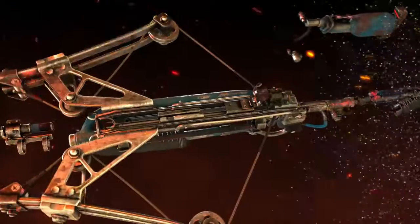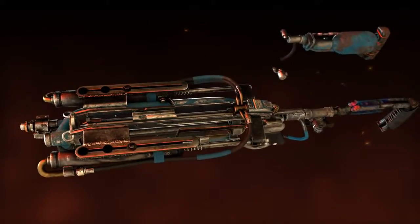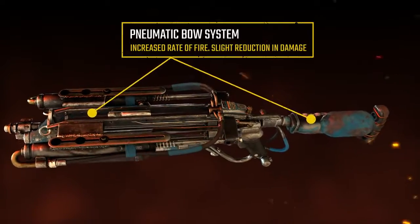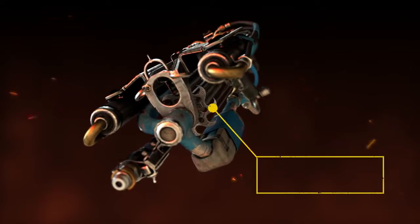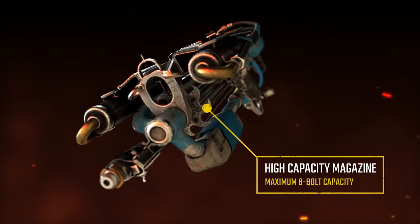Equipped with the pneumatic bow update, the Helsing transforms from single shot to fully automatic. Although this reduces the damage dealt by a small amount, it means the Helsing can be used as a versatile low-noise assault weapon.